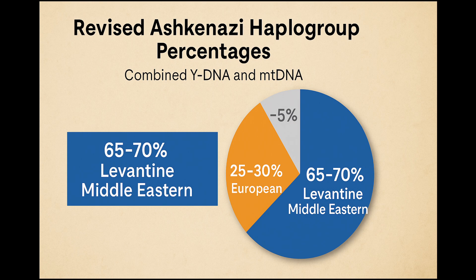The revised Ashkenazi Jewish haplogroup ancestry mix is based on 2020-level data from YFULL, FTDNA (Family Tree DNA), and peer-reviewed studies. The mtDNA is likely 55–65% Middle Eastern/Levantine and 30–35% European, with 5–10% mixed or uncertain. The Y-DNA is likely 70–80% Middle Eastern/Levantine, 15–25% European, and less than 5% mixed or uncertain. Combined, the haplogroups for Ashkenazi Jews would be 65–70% Levantine/Middle Eastern, 25–30% European, and 5% mixed or uncertain.